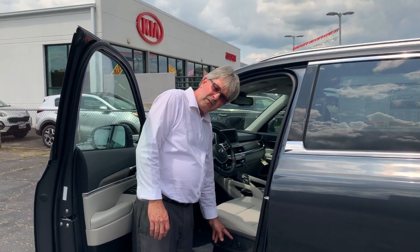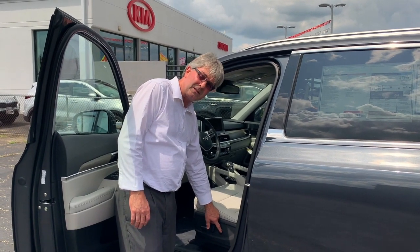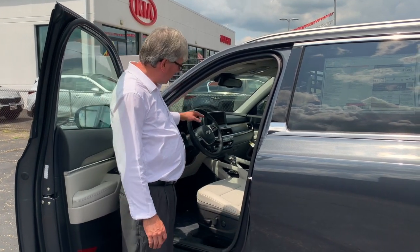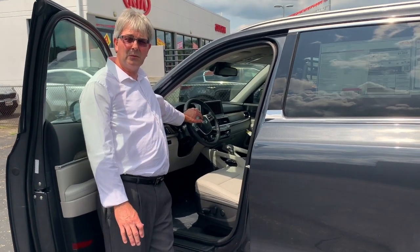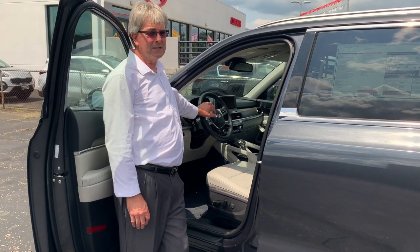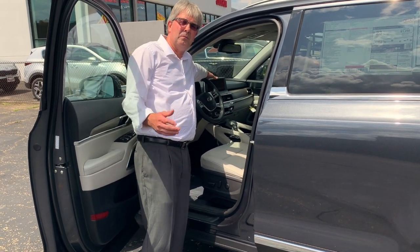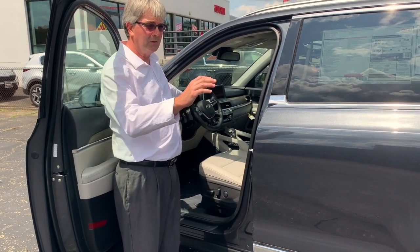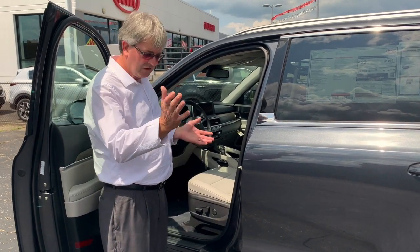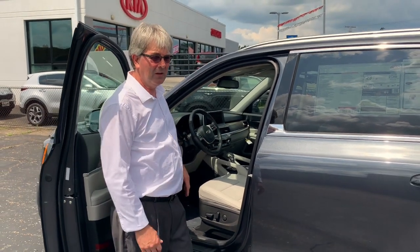You have a power seat with 8-way adjustment, including height adjustment and lumbar support — great if you have a lower back issue. You have Apple CarPlay and Android Auto, so you can use any music from your devices. There's a larger 8-inch screen that also displays your backup camera when you put the vehicle in reverse, so if there's a bicycle, trash can, or anything in the driveway, you have a little added safety there.